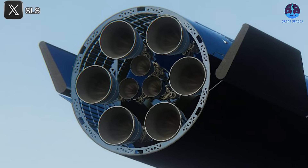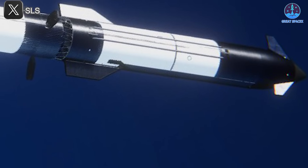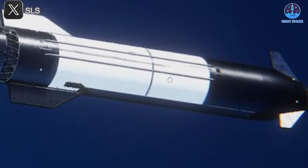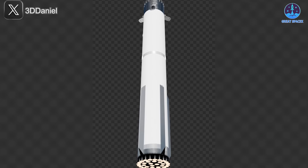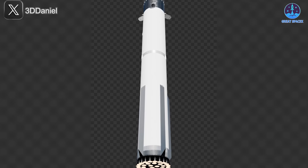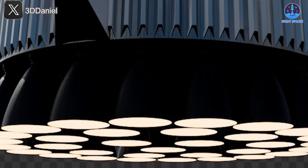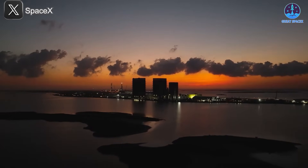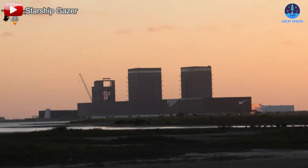Most notably, the v3 version will debut Raptor 3 engines, promising a new level of thrust, reliability, and operational efficiency. However, the Super Heavy booster remains behind in development, still in its v1 configuration. The first v2 booster is expected to be Booster 18, likely paired with Ship 38. SpaceX may continue using v2-level boosters with early v3 ships before ultimately transitioning to a dedicated Booster v3. Given this phased approach, we may not see a complete v3 stack until mid-2026.